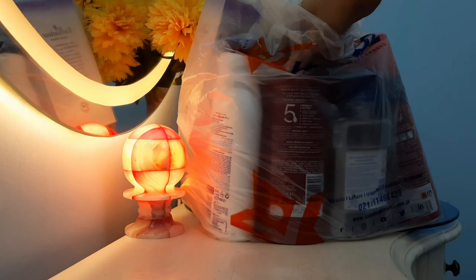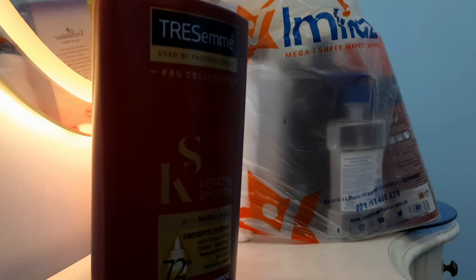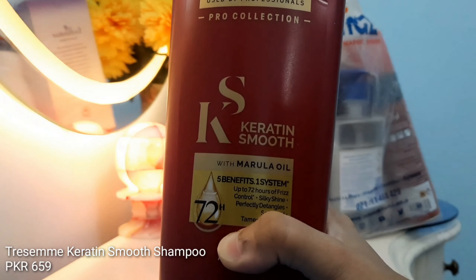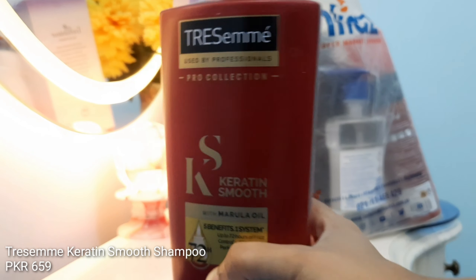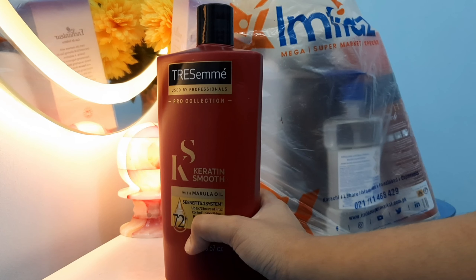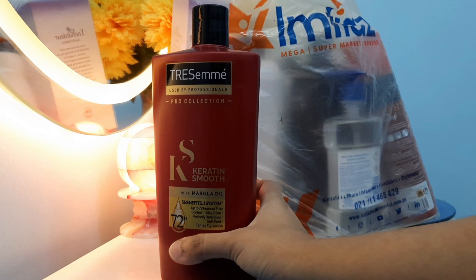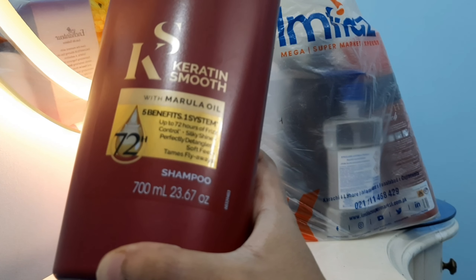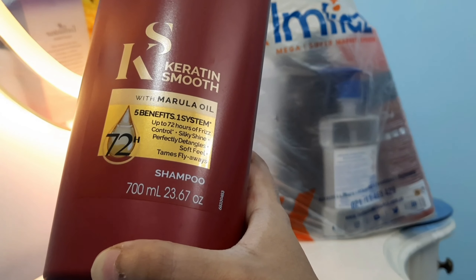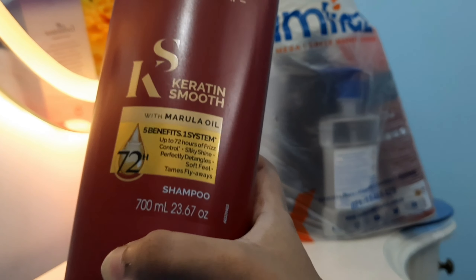The first thing I'm getting out is TRESemmé Keratin Smooth Shampoo. This one is not for me — it's for my sister because she has straight hair, whereas I have wavy hair. This is around 700 ml and I will mention all the prices on this video so you have an idea. This is the Keratin Smooth Shampoo from TRESemmé.